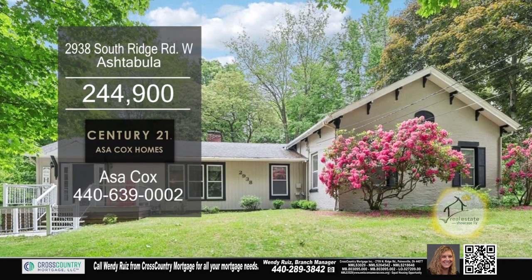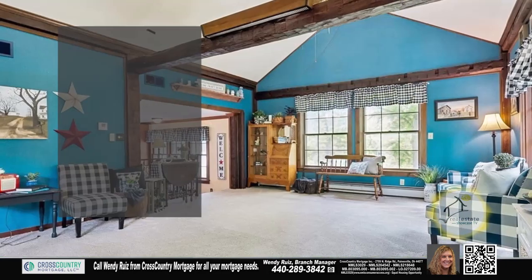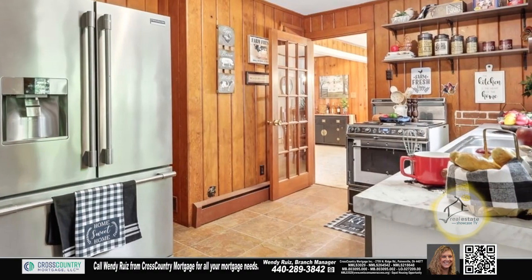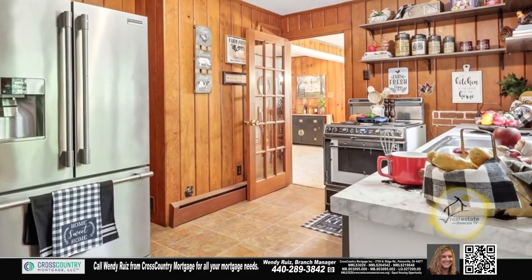This home in Ashtabula features four bedrooms and two baths. The living room has a beamed ceiling that creates an inviting atmosphere. The charming kitchen is a great place to whip up a gourmet meal.